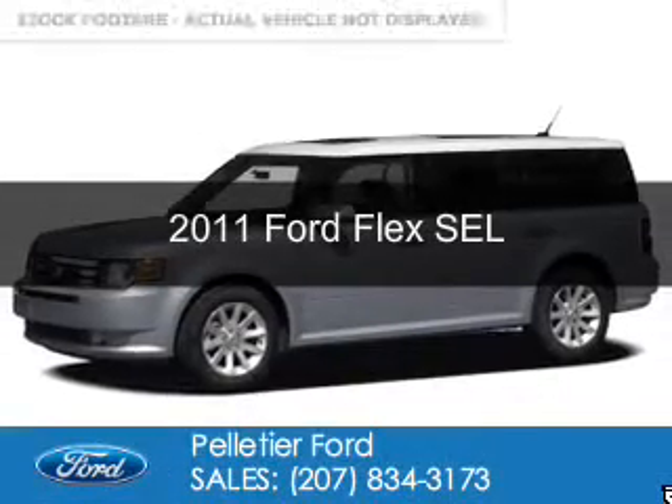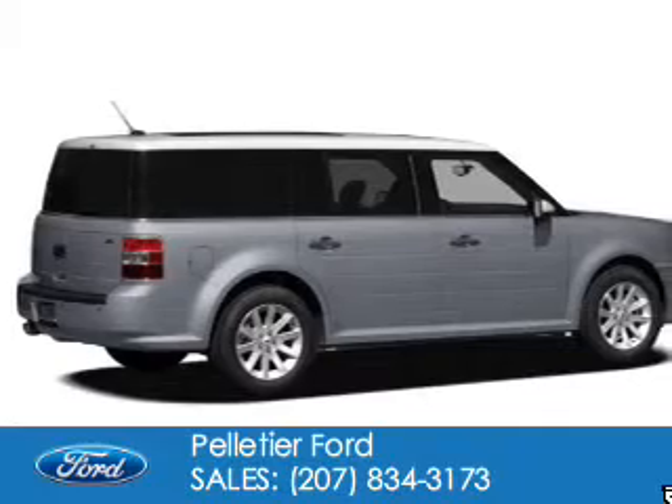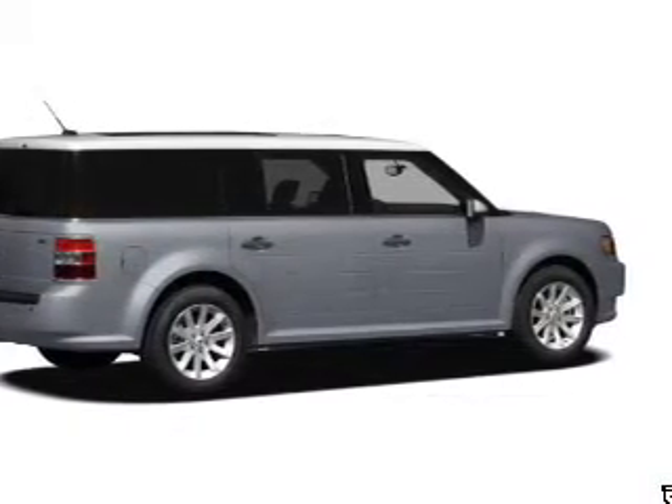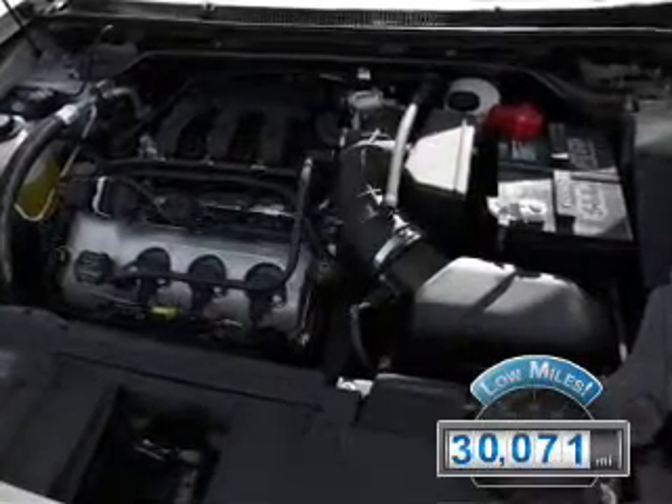This is a used 2011 Ford Flex. It's powered by front-wheel drive, a 3.5-liter six-cylinder engine, and a six-speed automatic transmission. With fewer than 35,000 miles, this vehicle has a long road ahead.